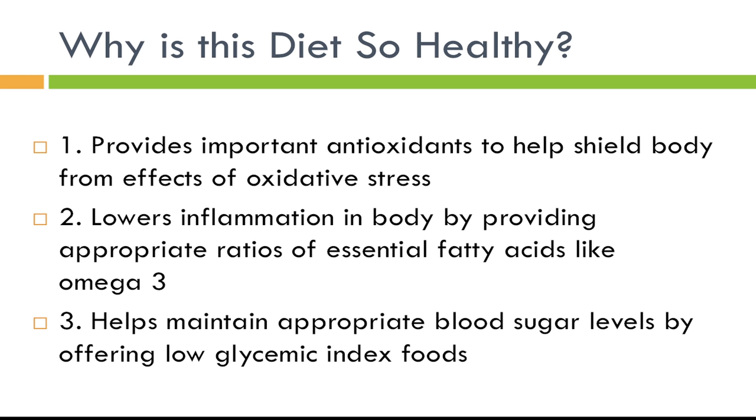So why is this diet so healthy? There are three major components. First is its amount of antioxidants — by getting 8 to 10 servings of vegetables and fruit and eating the rainbow, you get the antioxidants you need to shield your body from oxidative stress. We've hoped taking a multivitamin could do this, but it just does not seem to be the case. Getting antioxidants from vitamins does not work well — we know we need to get them from food. In a sense, food can be a medicine.